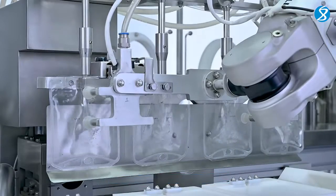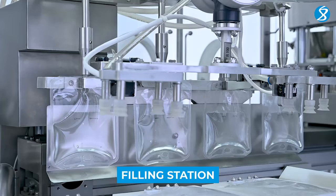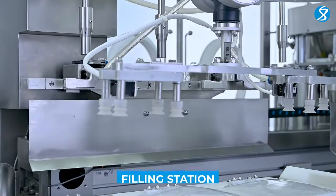Our efficient peristaltic pumps handle the delicate task of filling the IV bags with precision. The filling station is where accuracy and consistency meet, ensuring the perfect IV bag fill every time.